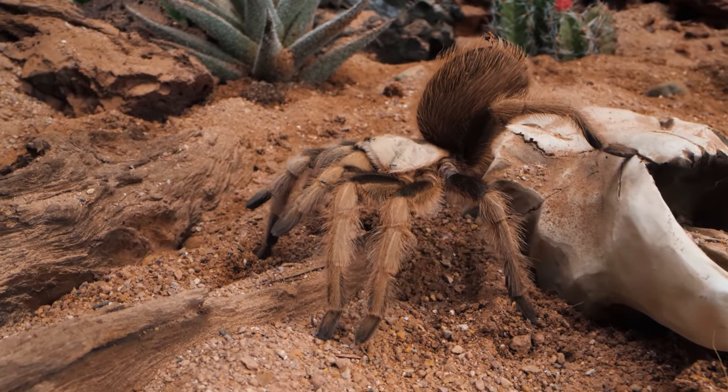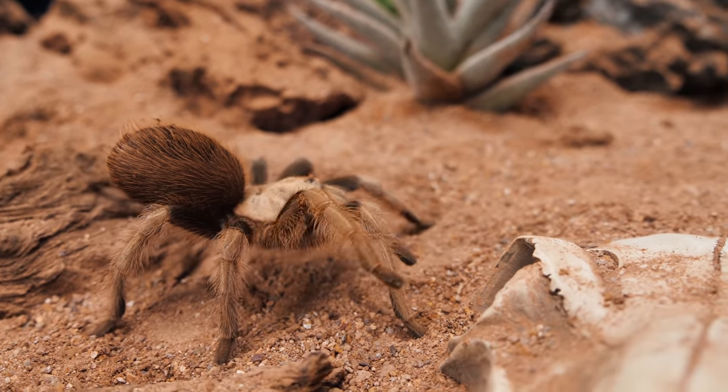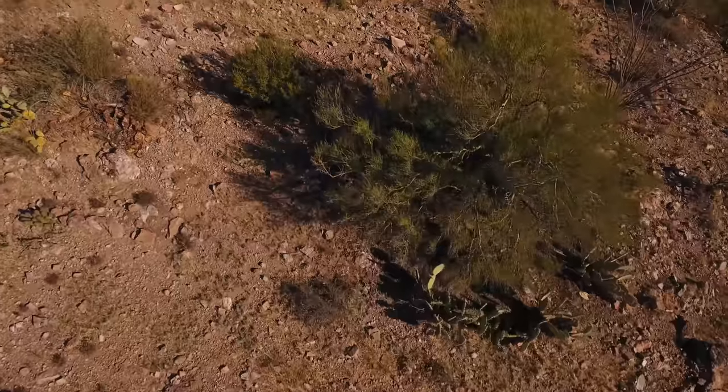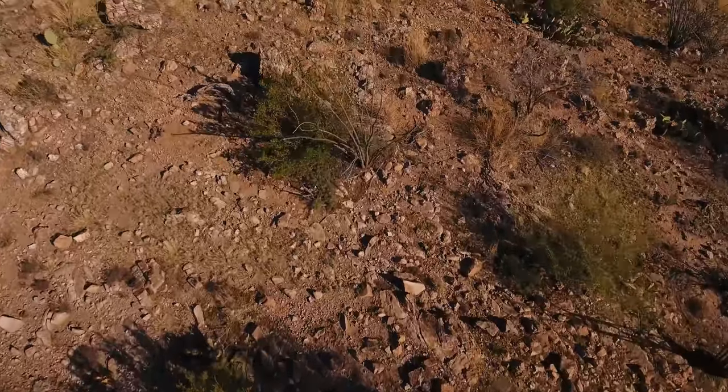The Aphonopelma chalcodes, known more commonly as the Arizona Blonde or the Desert Blonde Tarantula, spends its entire life in the hot, arid, unforgiving environment of the Sonoran Desert and surrounding areas.